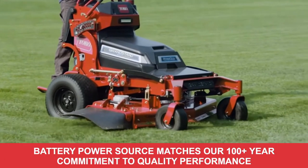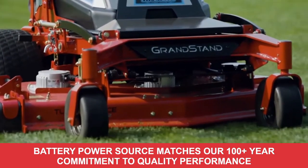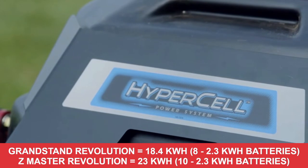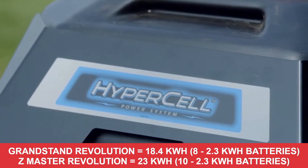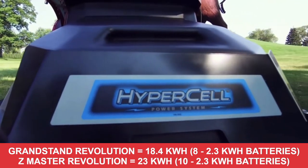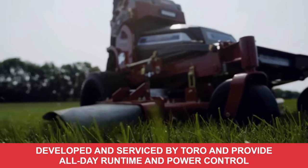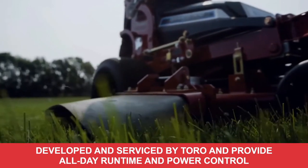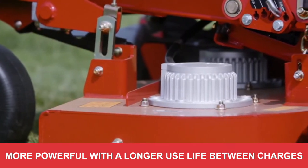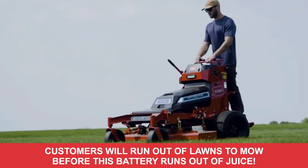The power source of the Grandstand Revolution and Z-Master Revolution is a battery, matching our 100-plus year commitment to quality performance. The Grandstand Revolution has eight 2.3 kilowatt-hour battery packs for a total of 18.4 kilowatt-hours, and the Z-Master Revolution has ten 2.3 kilowatt-hour battery packs for a total of 23 kilowatt-hours. These battery packs are all developed and serviced by Toro and provide all-day run time and power control to avoid bogging down. The battery is significantly more powerful with a longer use life between charges than batteries from even a few years ago — your customers will run out of lawns to mow before this battery runs out of juice.